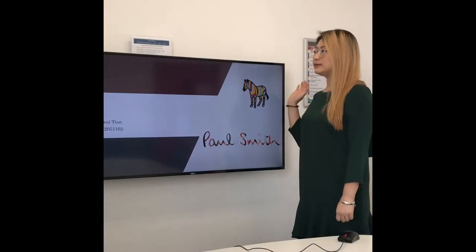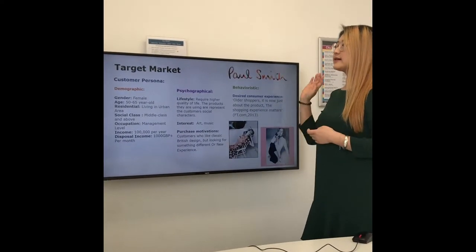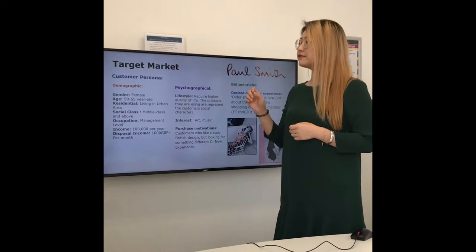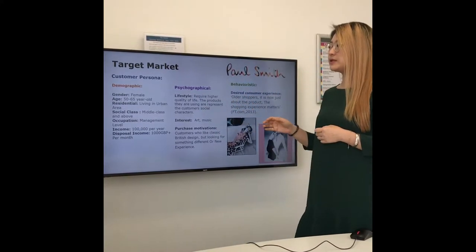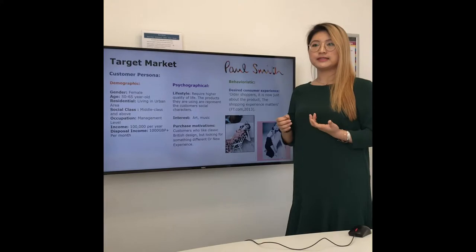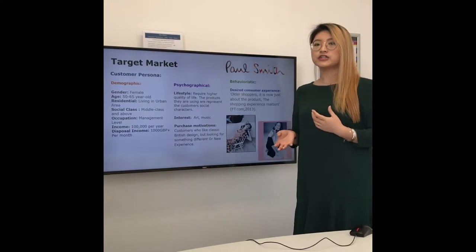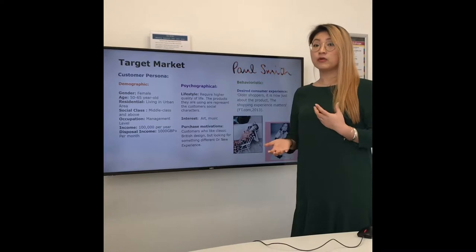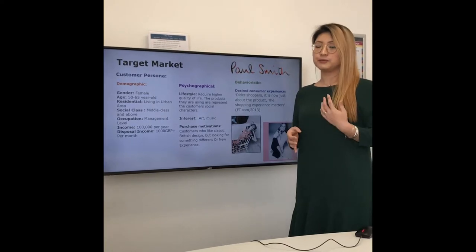Now we are moving on to see more details of this campaign. Based on our research, this is the customer persona that was built up. More precisely, the campaign is targeting female customers aged between 50 and 65. We chose this age range because lots of ladies within this age range are still working. Based on Paul Smith's design style, lots of their clothes are really suitable for work, so functionally it will be more attractive to the target audience. Also, if the ladies are working, they have more disposable income to afford high-end fashion products.